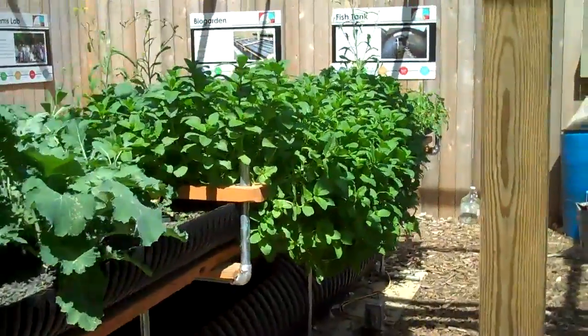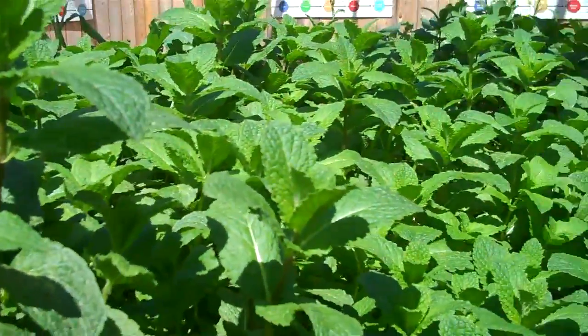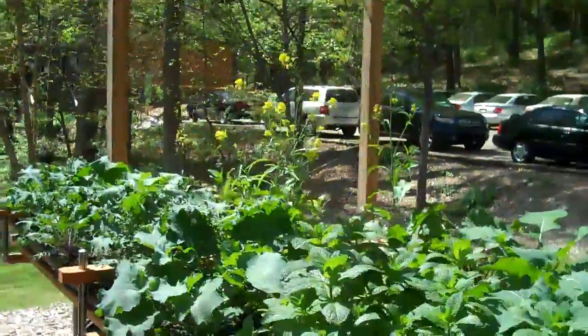Mint, of course, always seems to be going crazy. We're going to throw in some seeds and add some nutrients. All in all, it's looking really good.